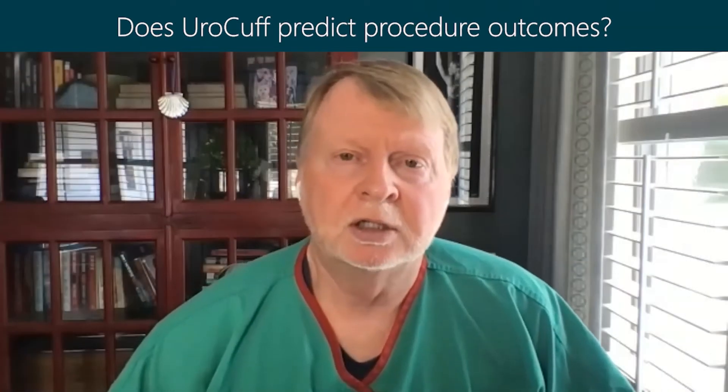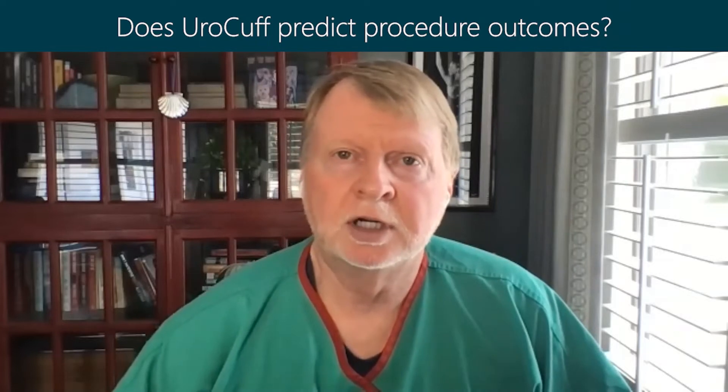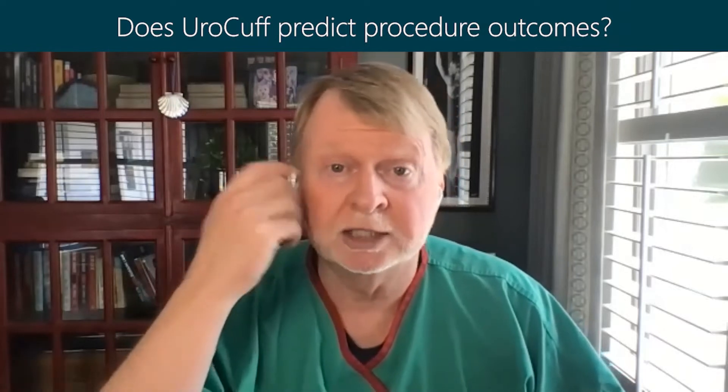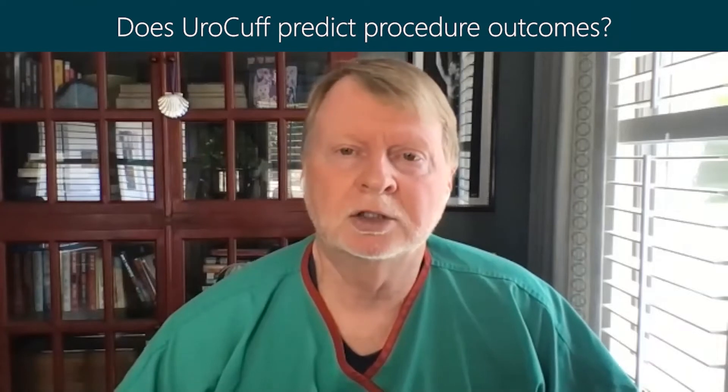It does help predict the outcome of a procedure to some degree. If the bladder functions well and there is still bladder function remaining, that has been very helpful in giving a patient a prognosis going forward.